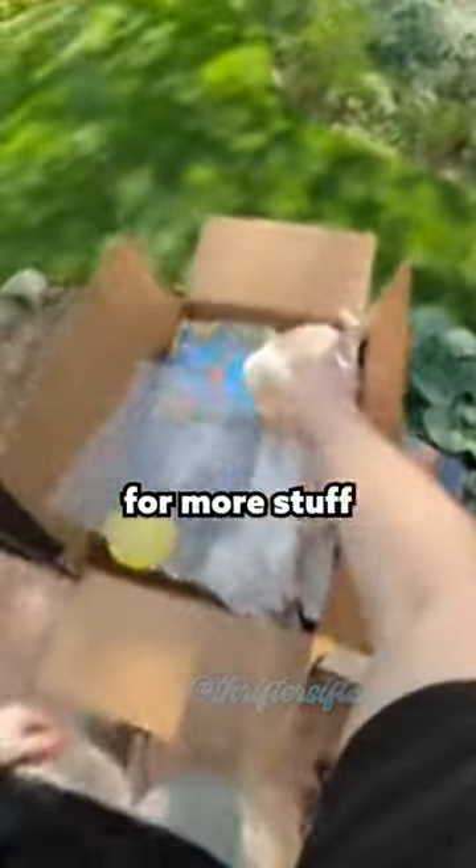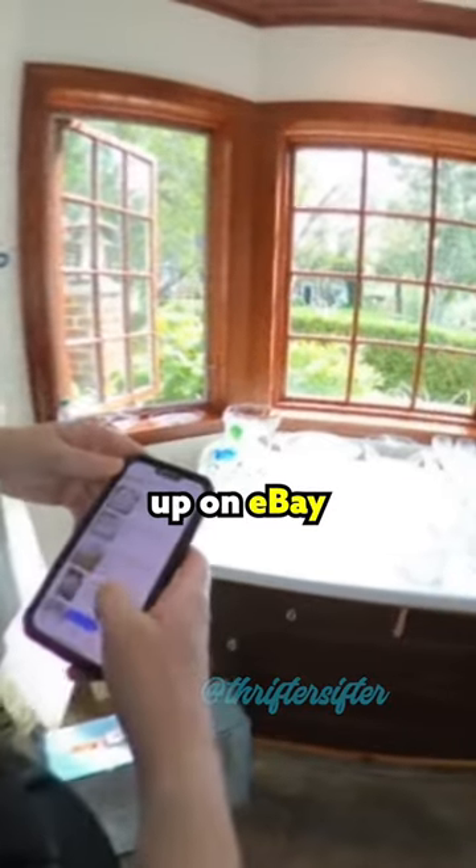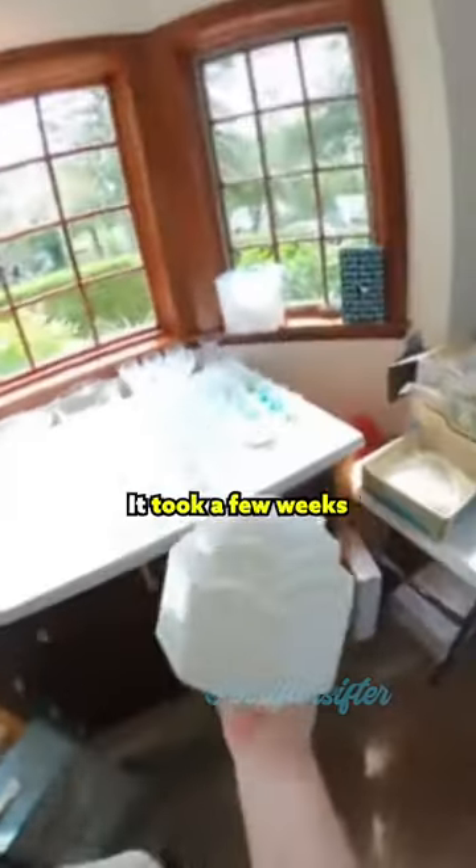I decided to go look for more stuff and I'm glad I did. I don't normally buy glass lampshades, but I thought this one looked interesting, so I did a Google image search and looked it up on eBay and it looked like it was selling for good money. It took a few weeks to sell, but it sold for $45.